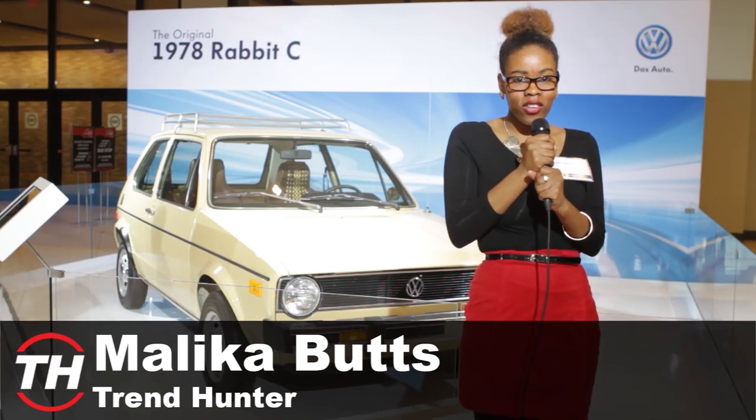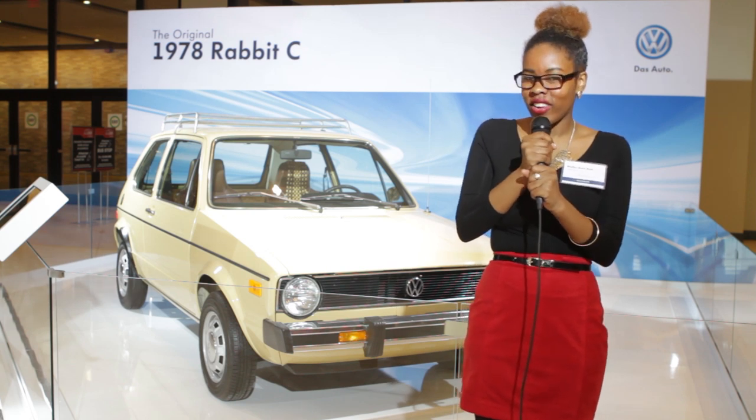Hey guys, it's Malika from Trend Hunter and we're here with Volkswagen at the Canadian International Auto Show for a special preview of a revolutionary vehicle.